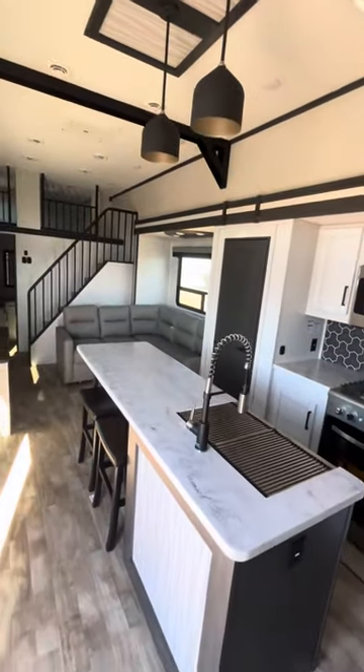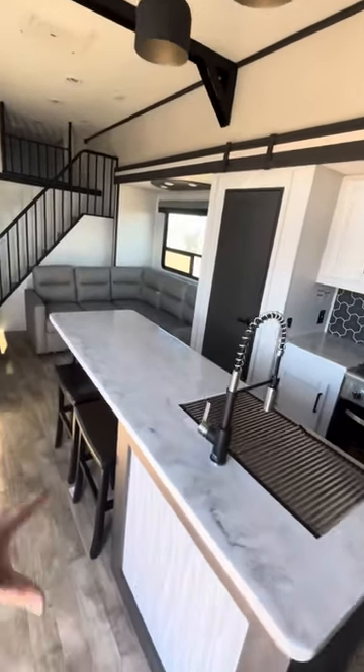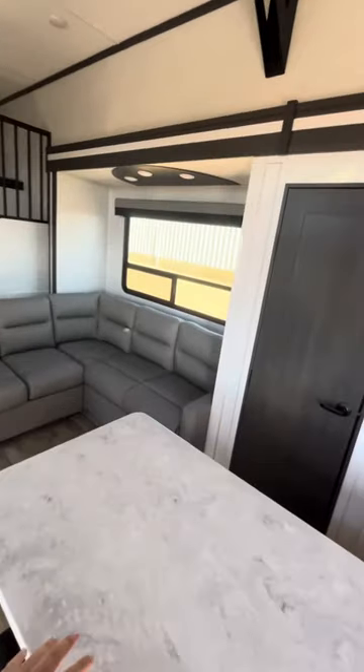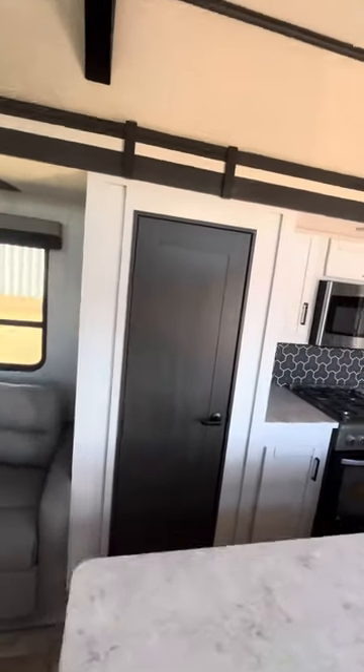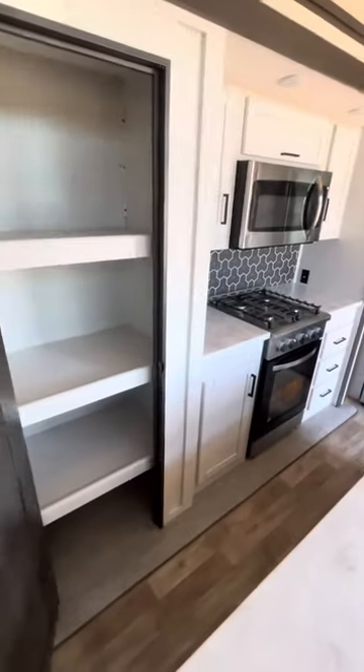As you come in, there's a big bar-style seating area with tons of countertop prep space in your kitchen. You've also got a pantry.